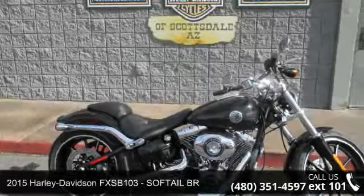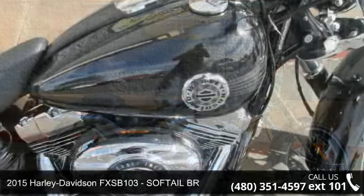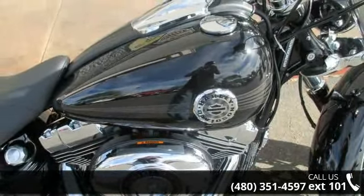Presenting the 2015 Harley-Davidson FX-SB103 Soft Tail Branch. If you are looking for a great motorcycle, this one could be yours today.